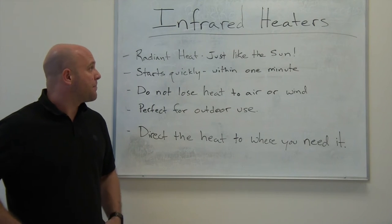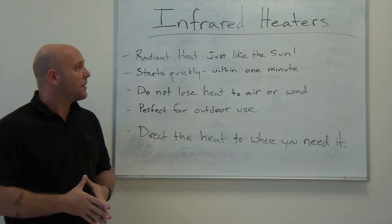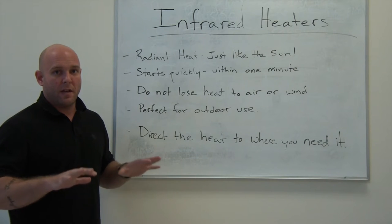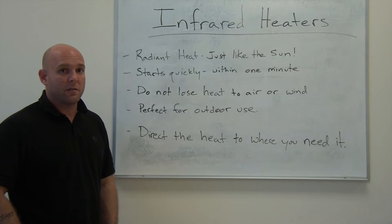We have infrared heaters. These are heaters that work off of diesel or kerosene to produce a radiant heat similar to the sun's rays. It's going to heat evenly and it's going to be a penetrating heat to really warm up whatever you're trying to heat.